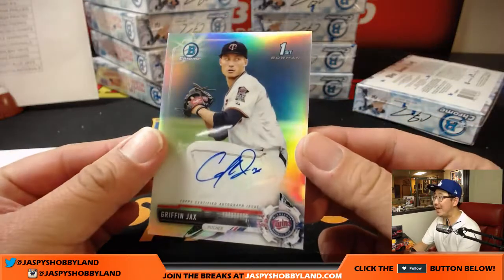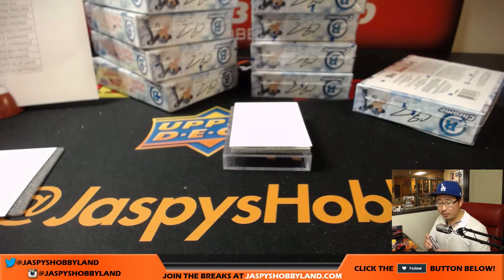That'll be Griffin Jax's refractor autograph for the Twins — Eric Legal gets that one.